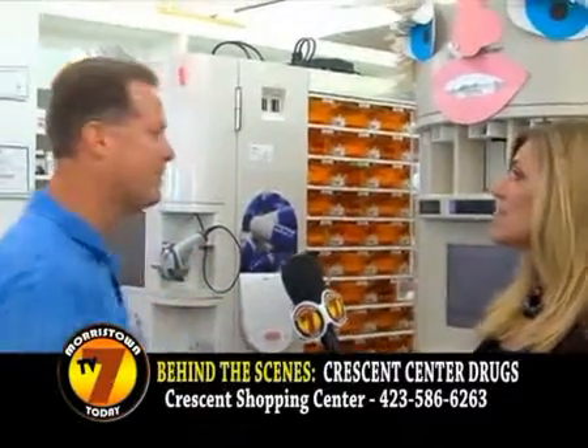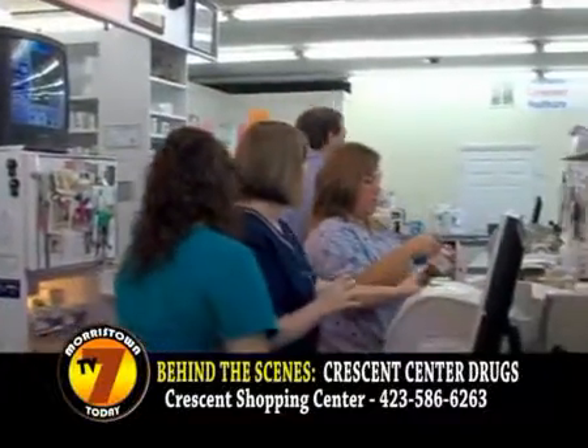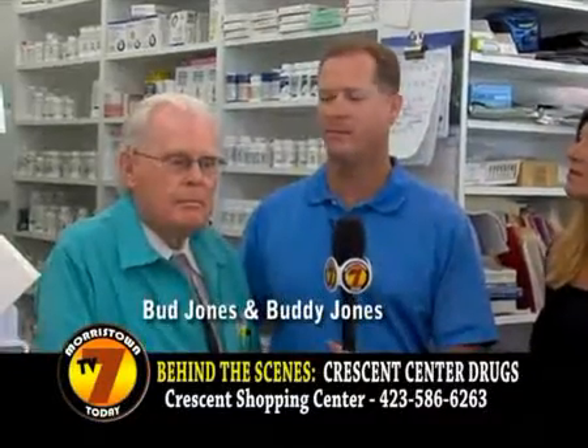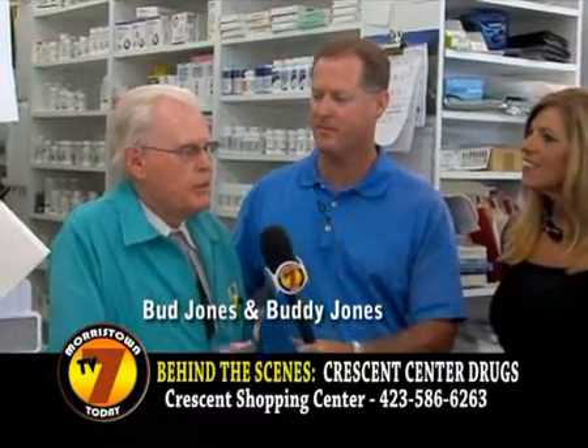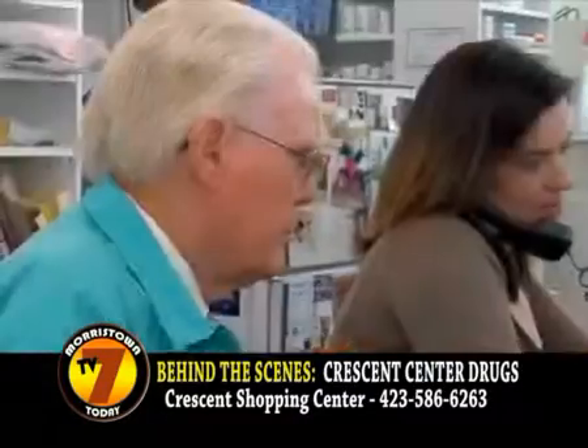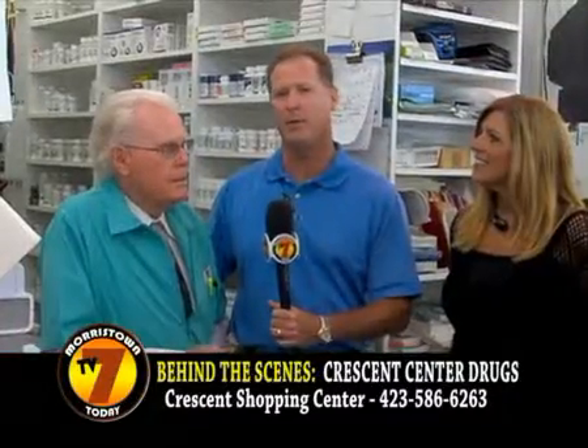I've got six pharmacists: John, Lee, Ryan, Greta, me, and my father. Daddy, you've been practicing how many years? Right at 60 years. He came out here in the early 70s, then bought the store, and I bought it from him in 93.